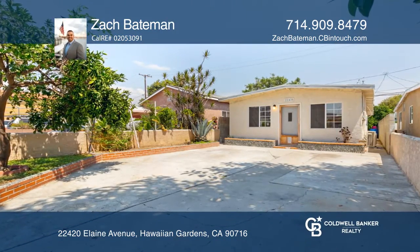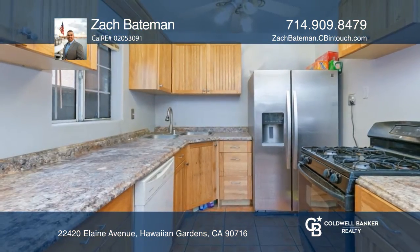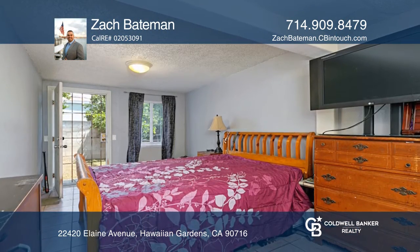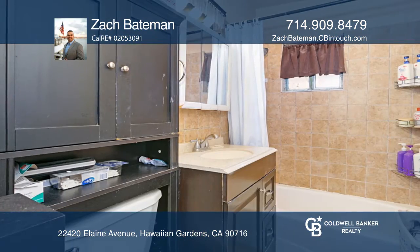This freshly painted, two-bedroom, one-bath home boasts a great floor plan and a permitted addition in the back of the home, all situated on a nearly 2,501 square foot lot.